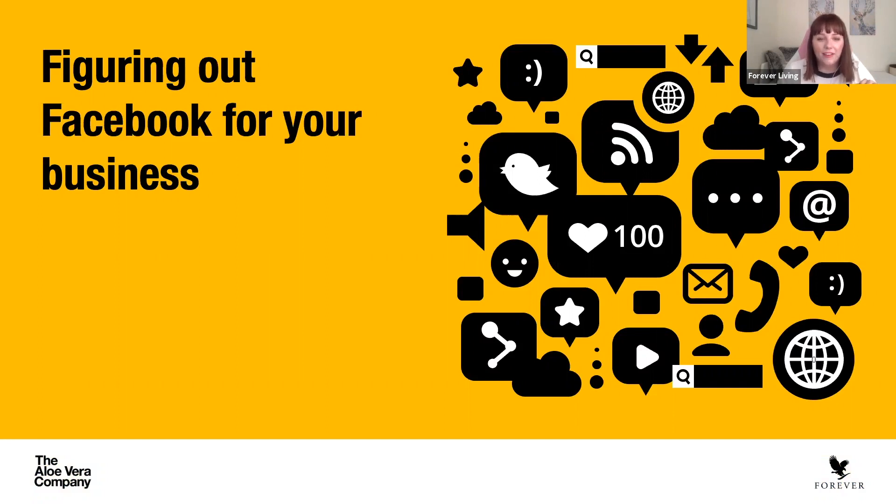Good morning everyone. I'm just going to wait a couple of seconds while people log on before I introduce today's webinar. Thanks for joining. My name is Rachel Sharp. I'm the social media executive at Forever's UK head office and I've been working in social media for the past four or five years. Hopefully I've got a few tips and tricks for today's webinar, which is figuring out Facebook for your business.